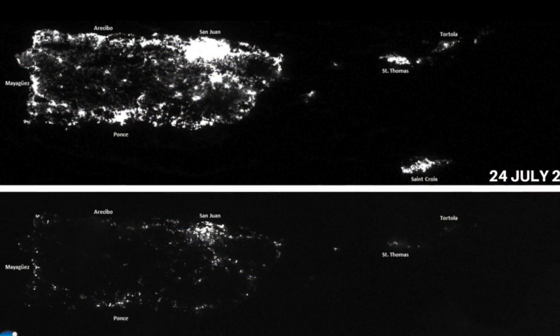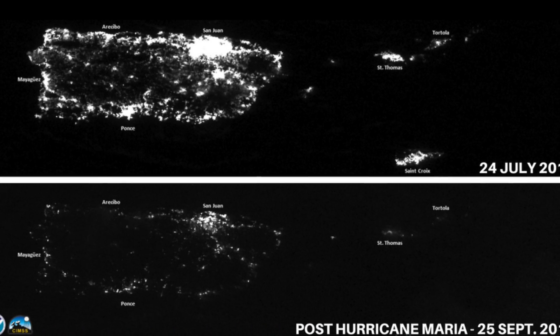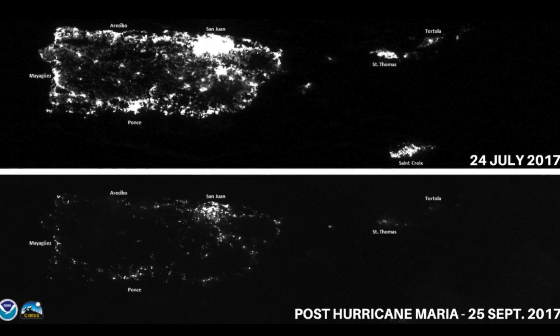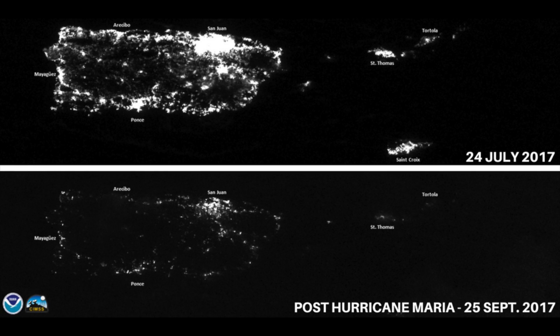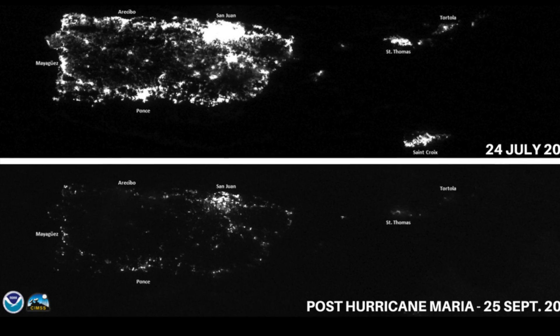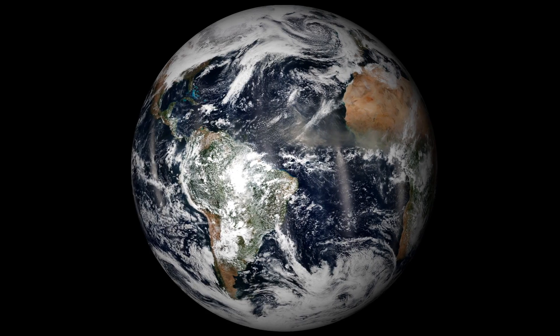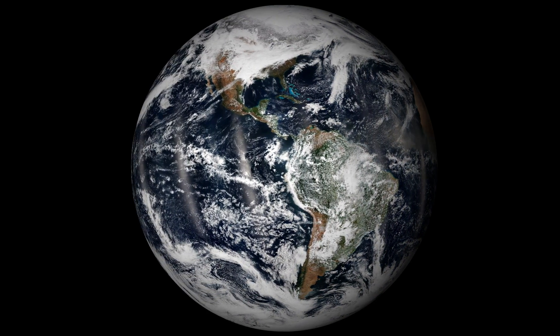These images were captured using VIIRS's highly sensitive day-night band. The image at the top of the screen was taken on July 24, approximately two months before the storm made landfall. It shows the vibrant nighttime lights of Puerto Rico and the U.S. Virgin Islands. The bottom image, captured immediately following the hurricane, reveals vast regions of darkness where power had yet to be restored. The seemingly endless data provided by CrIS, ATMS, and VIIRS are essential for the National Weather Service and daily weather forecasting.